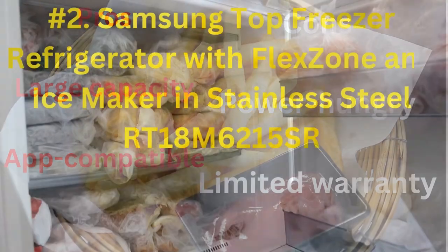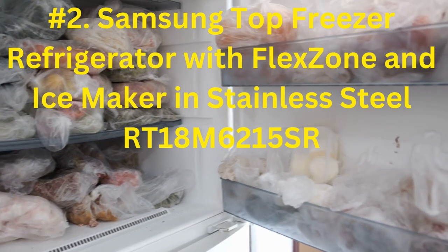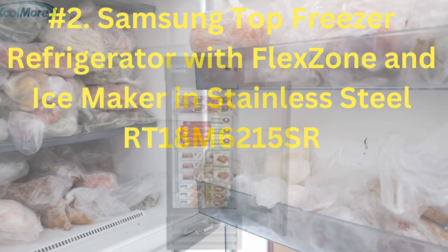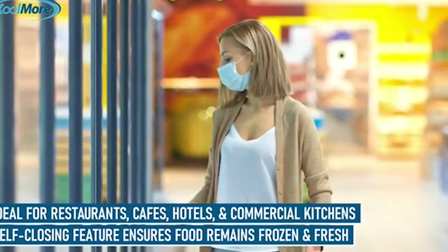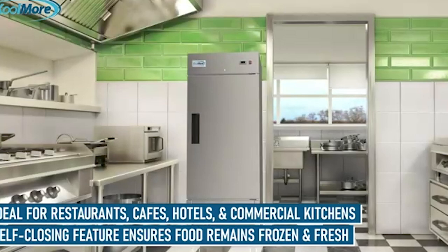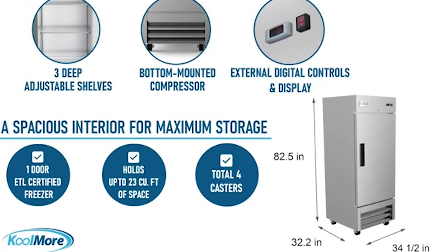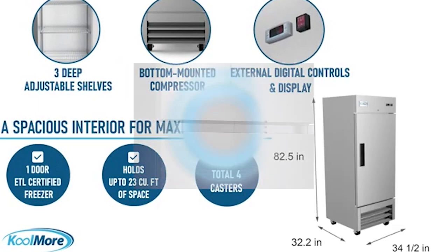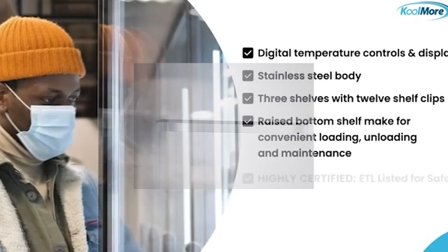Number 2: Samsung Top Freezer Refrigerator with FlexZone and IceMaker in stainless steel RT18M6215SR. It costs only a little more than $1,000. It has convertible top and bottom zones using FlexZone technology, and the cooling helps treat humidity and prevent freezer burn. The shelves can change position, and you also get 4 pounds of ice at a time. This is a great machine for the best budget fridge you can buy.